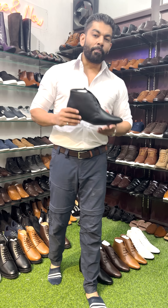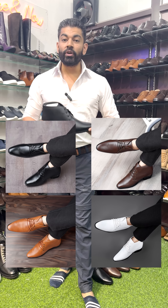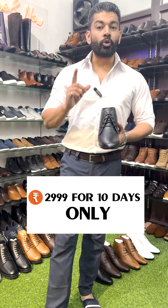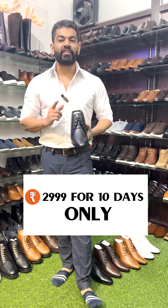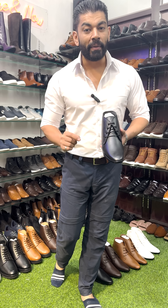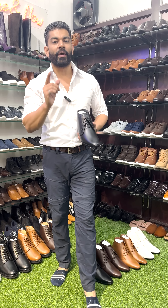We are offering 4 colors in this: Black, Brown, Tan, and White. We have a discounted price for you which is 2999. This prize is only for 10 days. Please click on the below link to avail the offer and get your Bexie hidden height technology shoes right away.